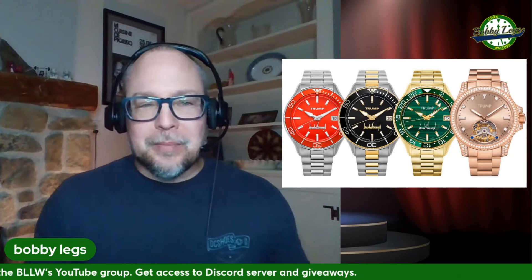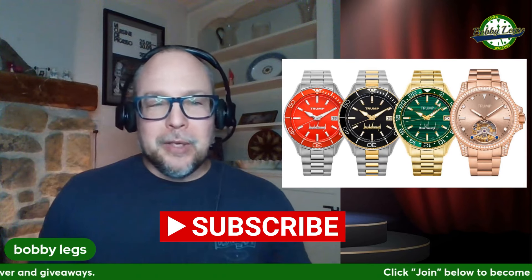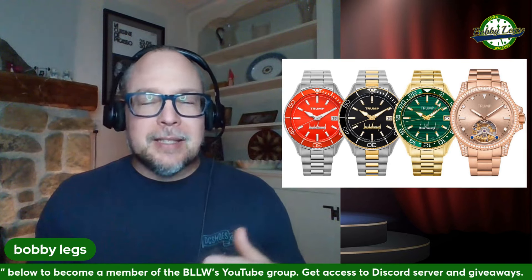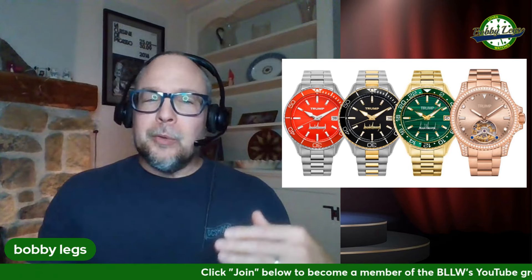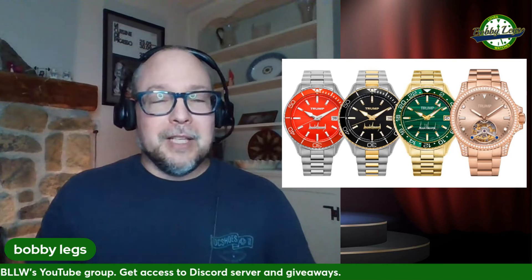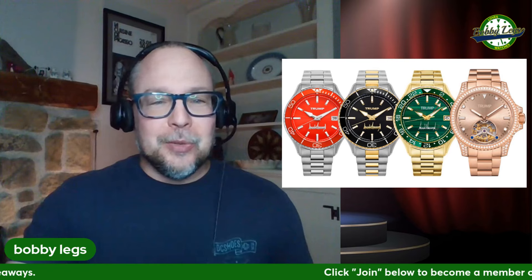Hey there, it's Bobby Legs and welcome to another episode of Bobby Legs Loves Watches. A little over a week ago, the Trump Watch was released for sale and it got me thinking: what if you were a supporter of the former president, but you didn't necessarily want to spend the money on a Trump branded timepiece? You're in the market for a timepiece but still want to be supportive, so I have some affordable options. Let's have a little fun today and not take ourselves too seriously.